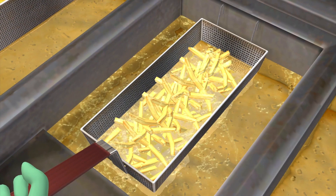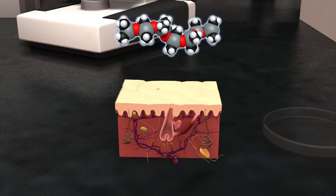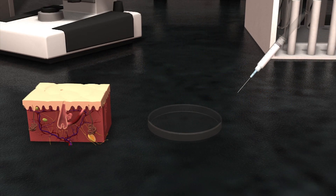The study used dimethylpolysiloxane, an anti-frothing additive used in McDonald's french fries. Scientists used the chemical to produce 5,000 hair follicle germs, or HFGs. These are reportedly critical in treating hair loss.